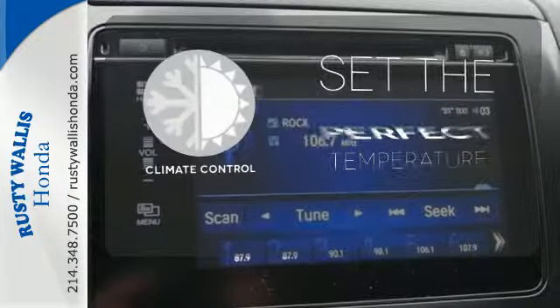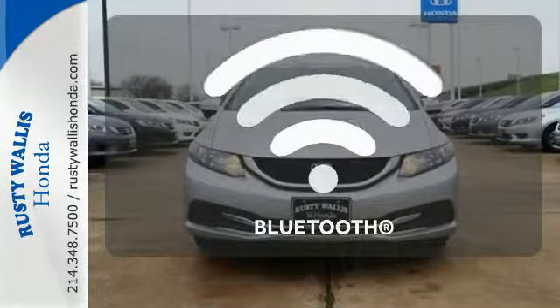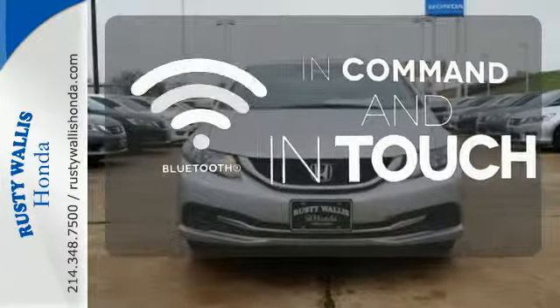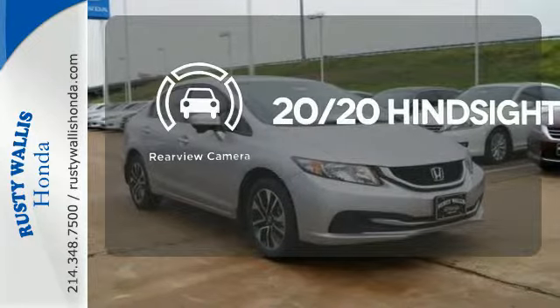The climate control lets you set the temperature exactly where you want it. Keep your hands on the wheel and eyes on the road with Bluetooth. See objects previously out of sight with the rear view camera.